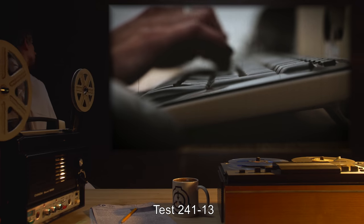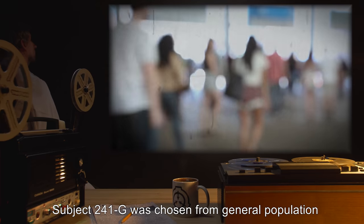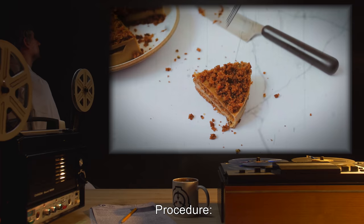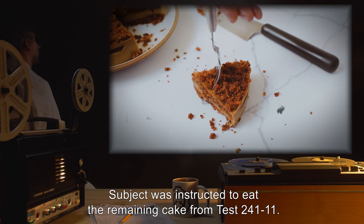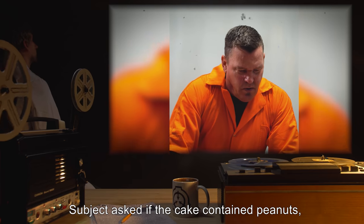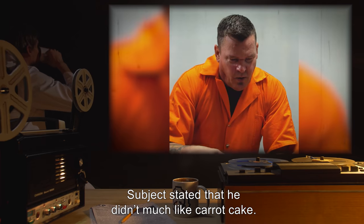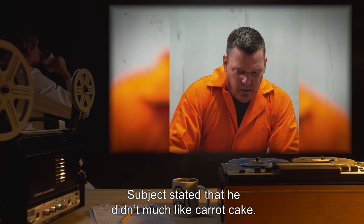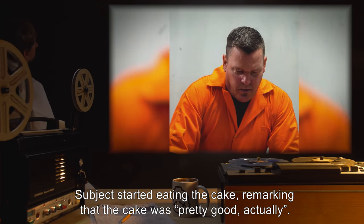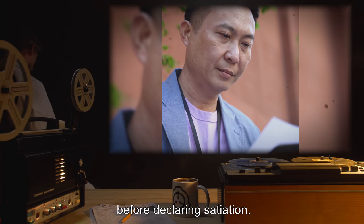Test 241-13. Subject 241-G was chosen from general population and is known to have an allergy to peanuts. Procedure: Subject was instructed to eat the remaining cake from Test 241-11. Results: Subject asked if the cake contained peanuts and was assured that it did not. Subject stated that he didn't much like carrot cake. Subject started eating the cake, remarking that the cake was "pretty good actually." Subject consumed approximately 75% of the remaining cake before declaring satiation.